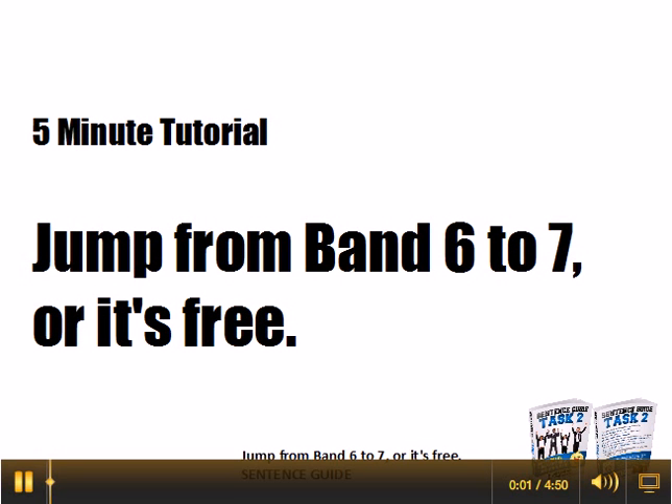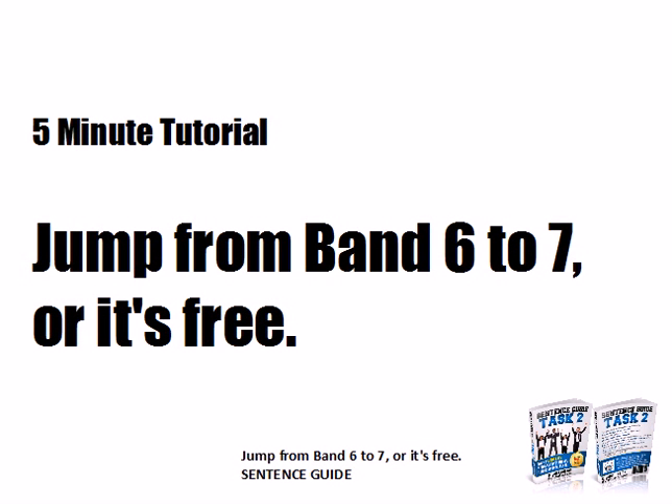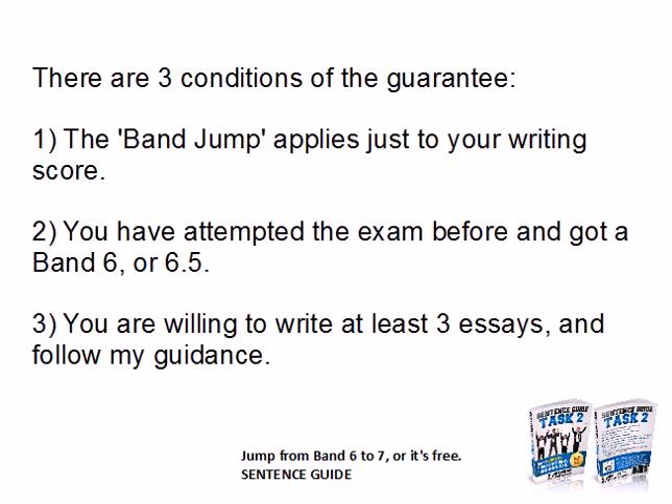Jump from band 6 to 7 or it's free. Hi, my name is Ben Worthington — you may recognize my voice from a few English learning websites. In this video I'm going to explain the guarantee and how I can make you improve your score. First of all, let's have a look at the conditions.